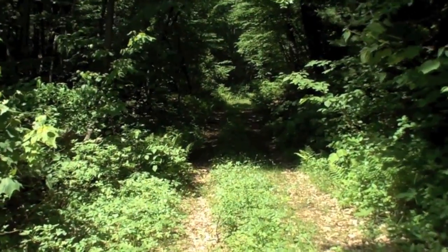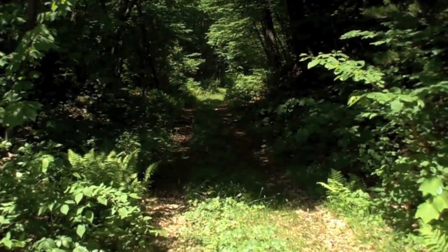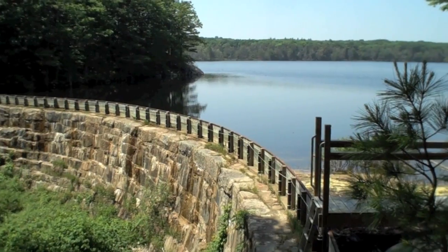The home sits across the street from a protected 47-acre network of mountain bike trails. Venturing through your backyard, you'll find your way to a cleared path that leads up to Echo Lake, the headwaters of the Charles River.